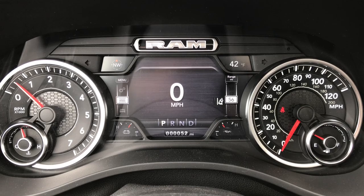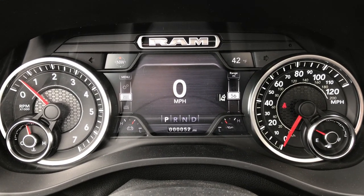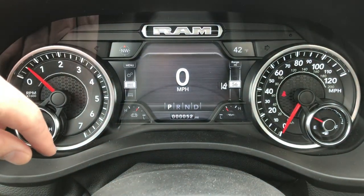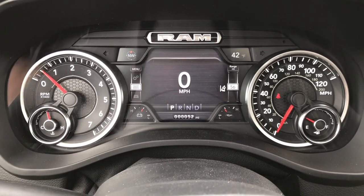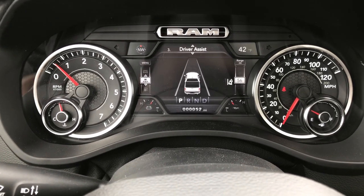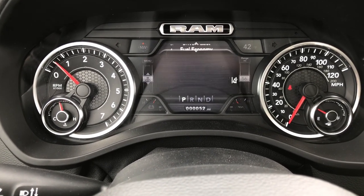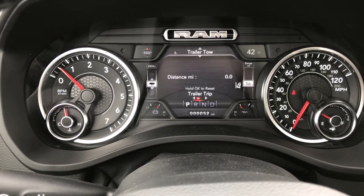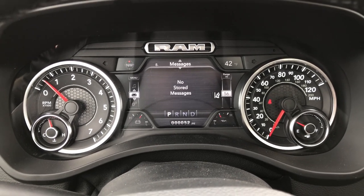The TFT display is all redesigned for 2019 — really good looking instrument cluster. You have your compass, outside temperature display, your battery controls, digital speedometer, and you can change all that stuff. You got vehicle info, driver assist features such as your adaptive cruise and lane departure warning, fuel economy, trip meter, trailer trip, and everything too. There's just a million things you could go through in here.